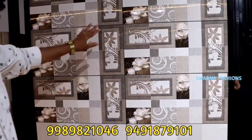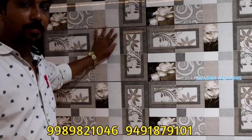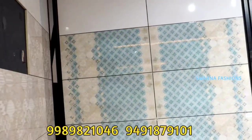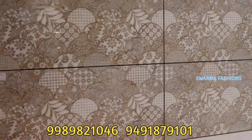This is Kajaria brand, 2x1 size, 680 rupees per box. You can see it in the bathroom, bedroom, hall everywhere. There are many patterns. This is a Morogan design, this is a flower. You can see it in a uniform — completely uniform.